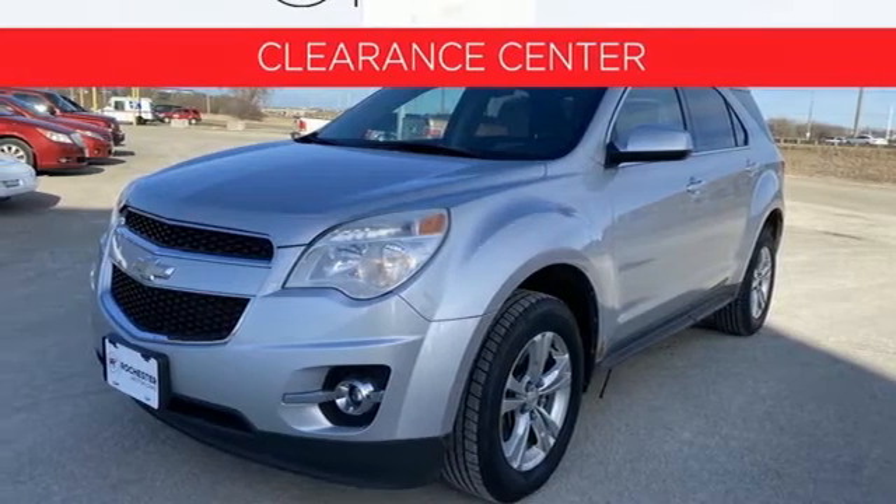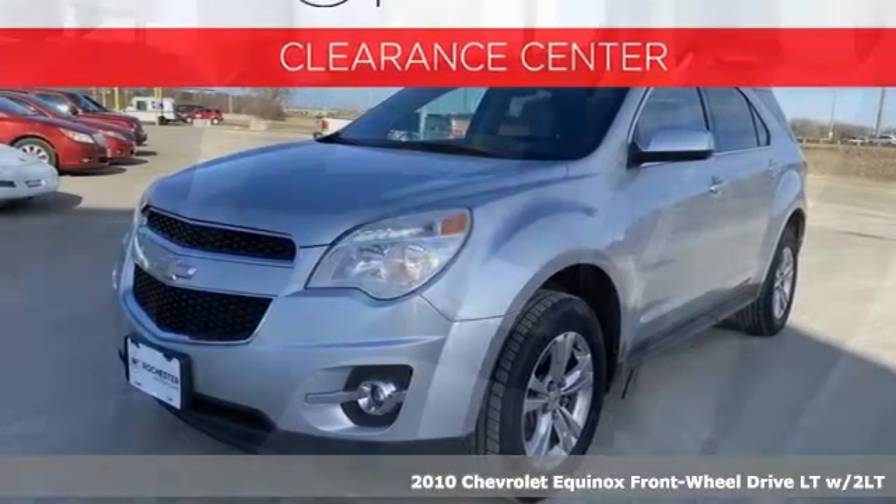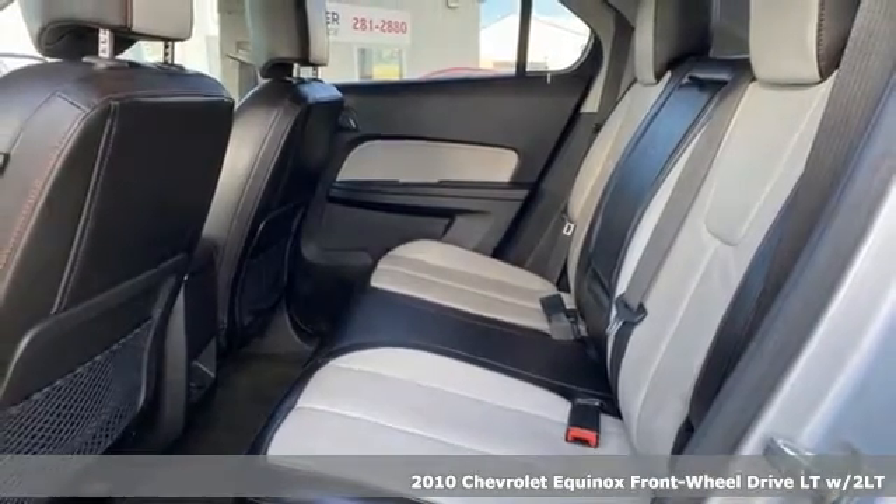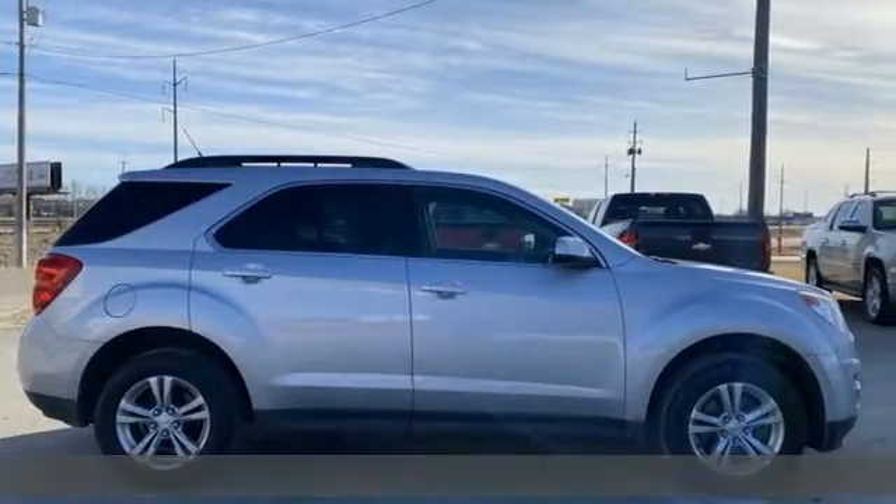It's a 2010 Chevrolet Equinox, designed to handle life's journeys and all the equipment it requires. And get ready for an impressive combination of features.